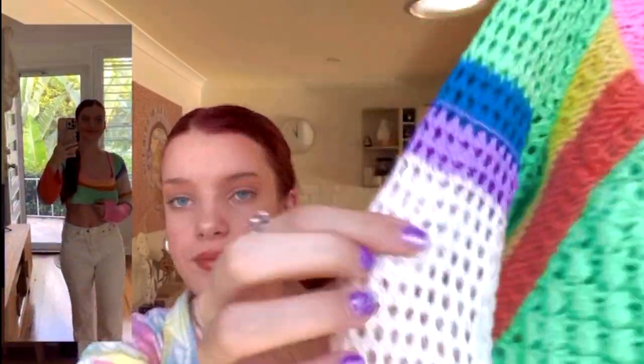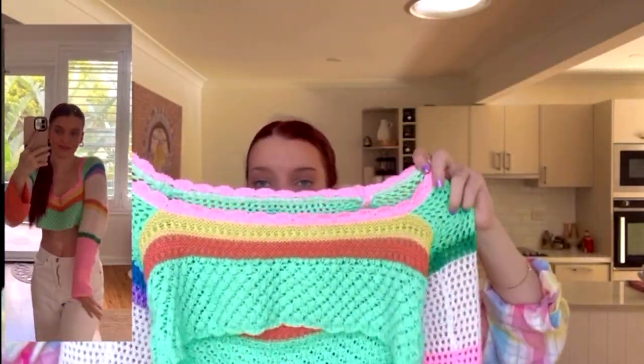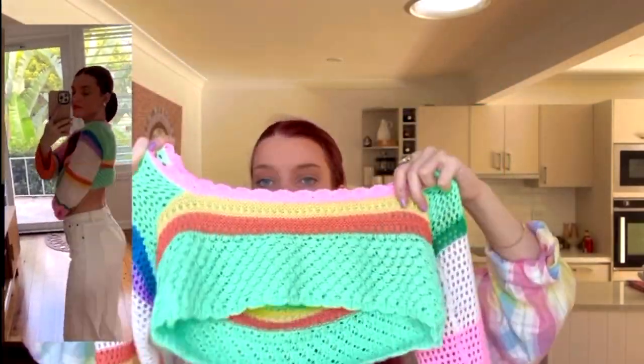I got this top from AliExpress and it is so cute. It's crochet and the colors are absolutely stunning. It goes really short at the front and then longer at the back, which is so cute. This is my favorite — I got it in an extra small. The thing with AliExpress is it takes about a month to arrive, which is pretty bad, but this top was definitely worth the wait. Lately crochet has definitely been my favorite — it's really in for summer because of the colors and material.